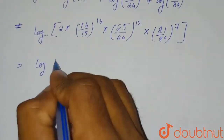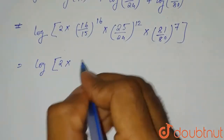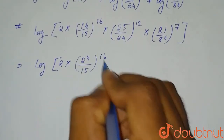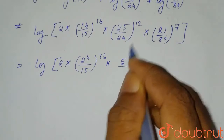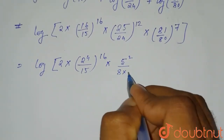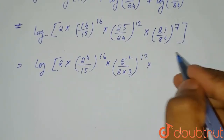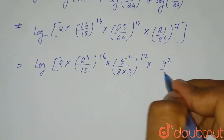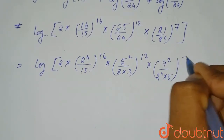Now we simplify by expanding the bases: 16 = 2⁴, 25 = 5², 24 = 2³ × 3, 81 = 9² = 3⁴, and 80 = 2⁴ × 5. We substitute these into the expression.